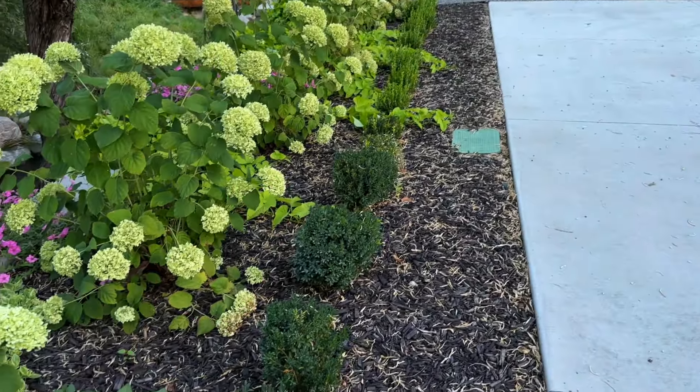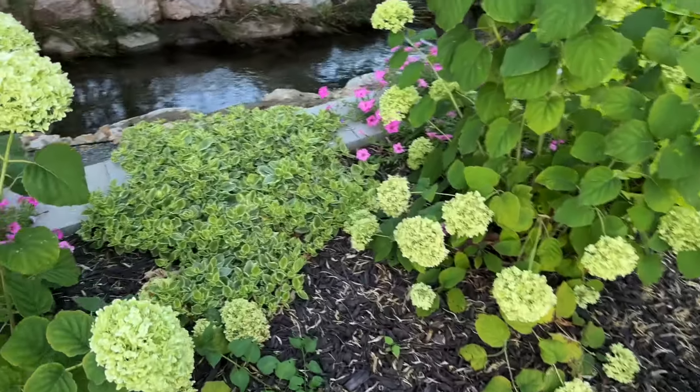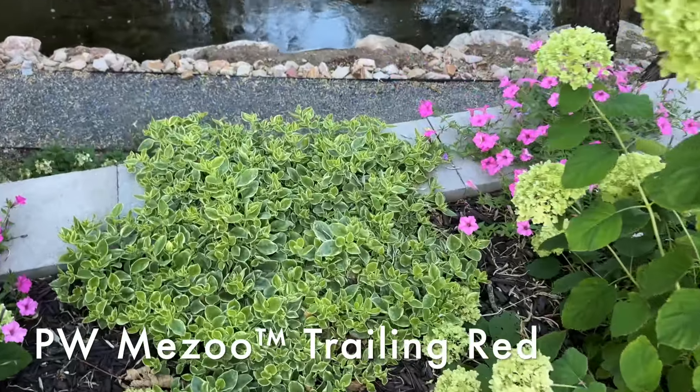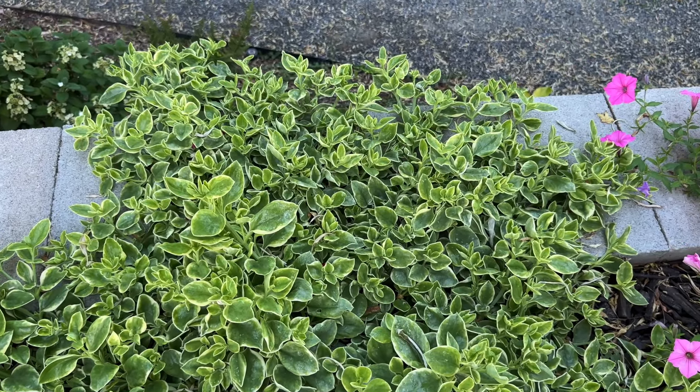These hydrangeas start out white and then turn to this chartreuse green — just massive and beautiful. I'm super excited about this hedge. Someday this will all grow together with the boxwood hedge. This Mizu is one of my favorite favorite plants this year that I have discovered.